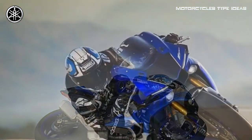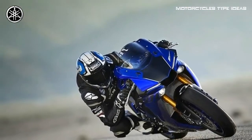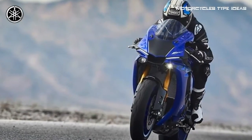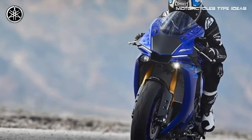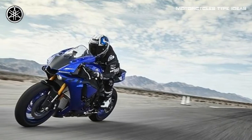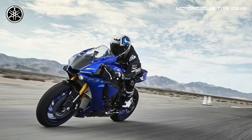The advanced aluminum delta-box frame uses the engine as a stress member of the chassis and is designed to provide optimum longitudinal, lateral and torsional rigidity balance. Fully adjustable suspension front and rear provides exceptional road holding and turnability.